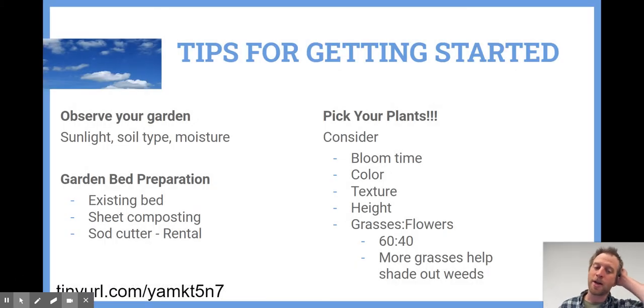A couple of tips for getting started: first, observe your space. Take a look at the sunlight — you can grow native plants in any conditions, from full sunlight to full shade. Take a look at your soil type; there are easy tests online, or you can do a hand test by feel to determine if you've got sandy loam or clay loam. You can also look into the amount of moisture you have — depending on local topography, you might have really wet, really dry, or moist spots.